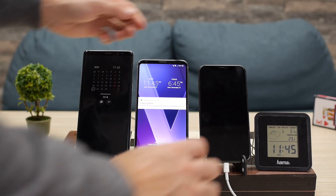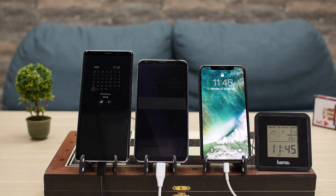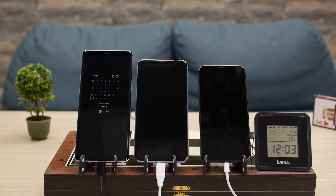This last percent on the Note 8 takes the longest — in order to avoid battery damage, charging speeds slow down after you reach around 80% charge, and the last percent is the slowest to charge. The Note 8 finishes first, and the LG V30 finishes just a few minutes after.